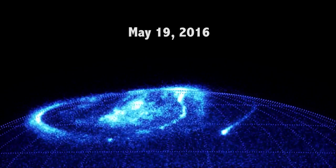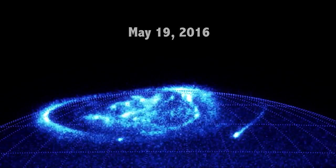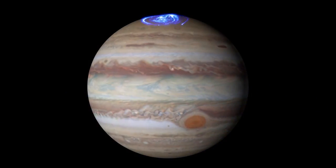But that's not the only way Hubble observes Jupiter. Hubble has been able to observe auroras on Jupiter in ultraviolet wavelengths with its Space Telescope Imaging Spectrograph.